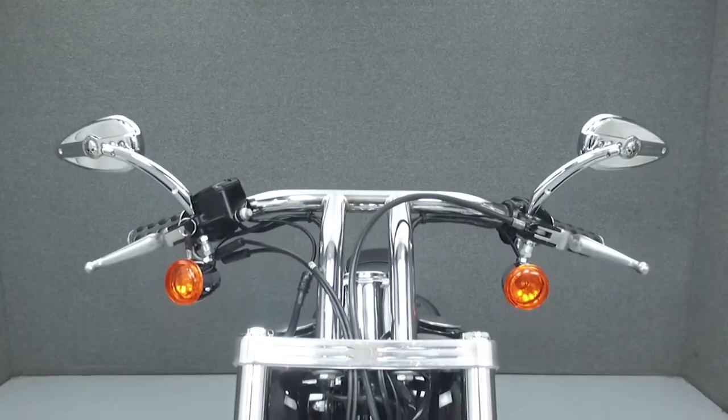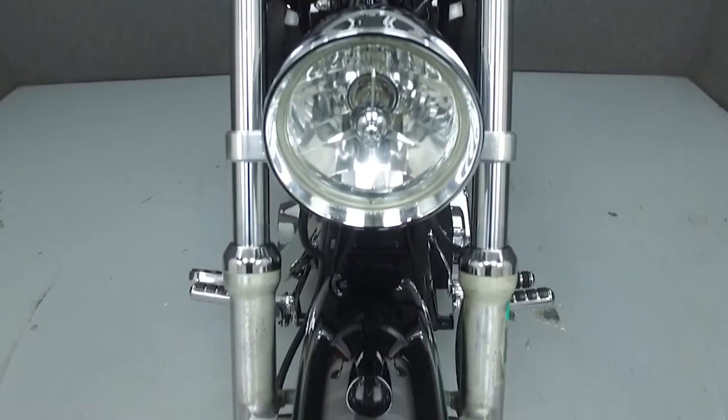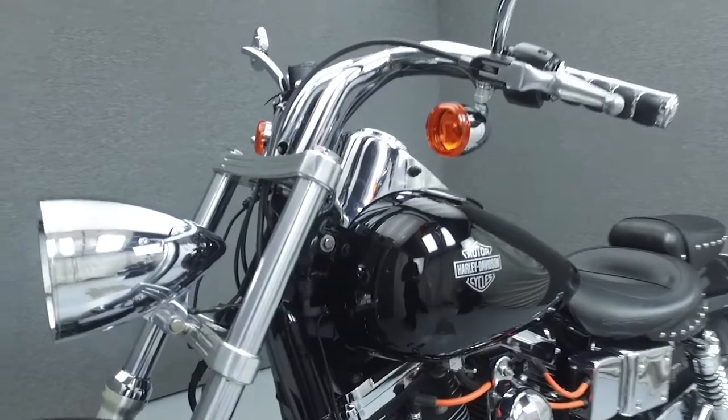Please take the time to watch the entire video. If you have any questions about this vehicle, our sales team can be reached at the number provided at the end of the video. They will be happy to assist you in any way they can. This bike has been fully serviced and detailed and is being sold as-is with no warranty.